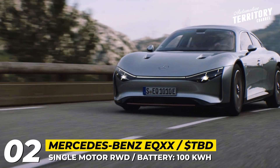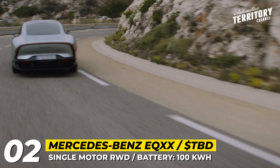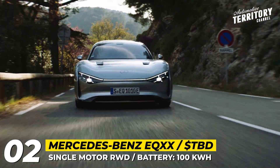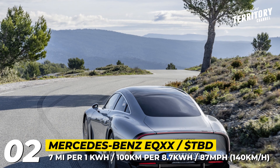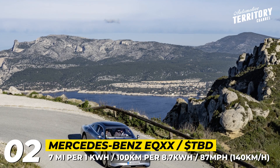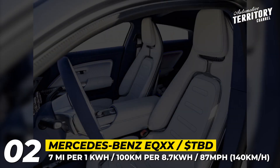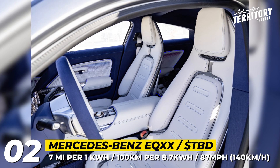In the latest Mercedes experiment, the EQ20 managed to travel 620 miles on a single charge, with the range meter still showing 15%, or 87 miles left. These numbers mean the battery achieves 7.1 miles per kilowatt-hour of capacity. During this trip, the car was cruising at 87 mph on the Autobahn. Other novelty features of the prototype include 117 roof-mounted solar cells that can add 15 miles per day, and a new-generation one-piece 77-inch hyperscreen with 8K resolution.